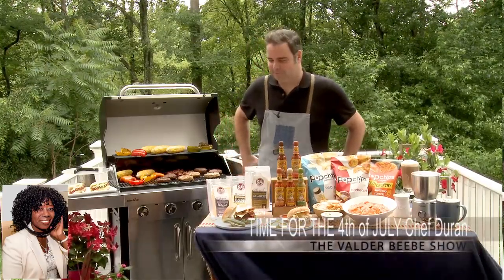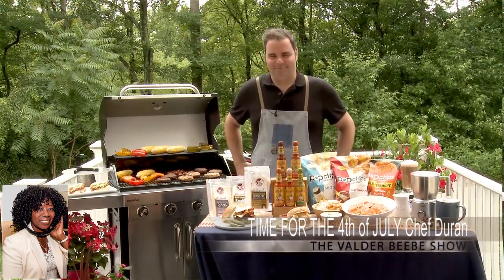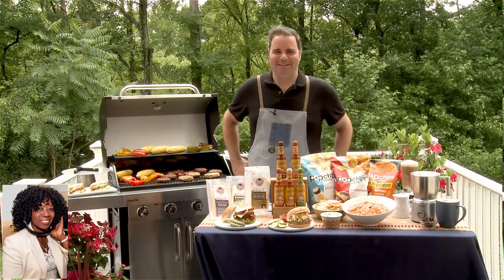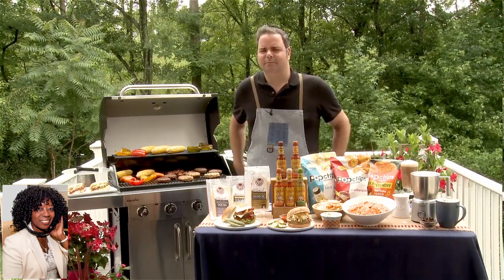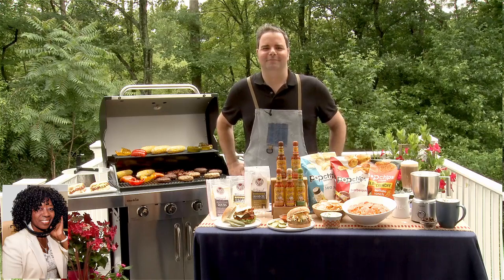Chef Duran, I thank you so very much for being here on Friday. I love Fridays. I love food, and I love you. Thanks for being here. You got some great stuff. I was doing my homework late last night, looking at all the stuff related to you and food, and you make people hungry. You do good food.